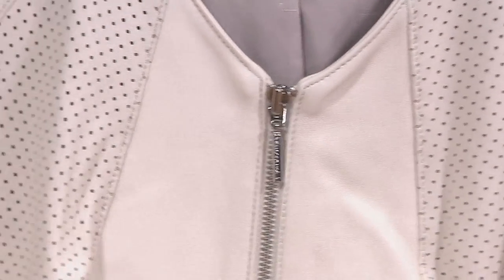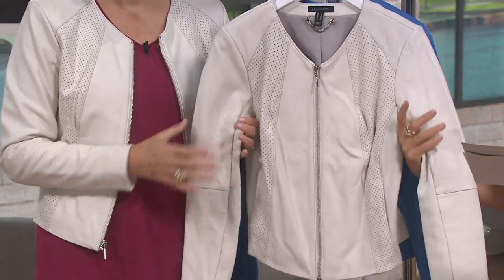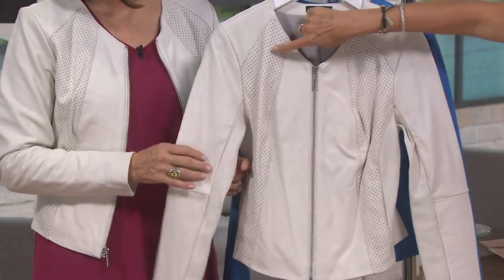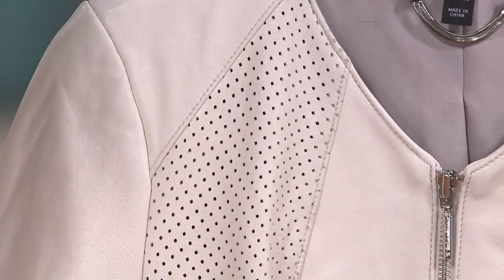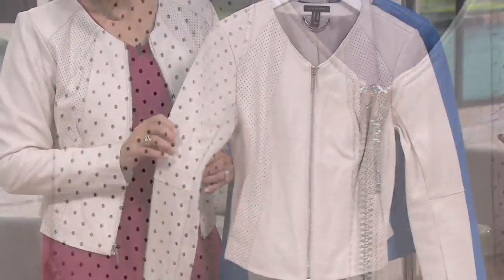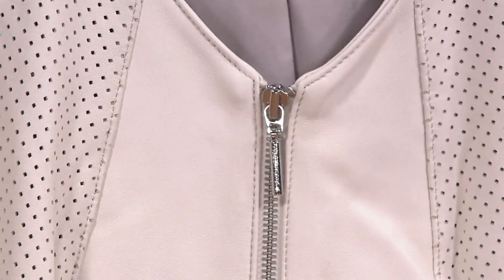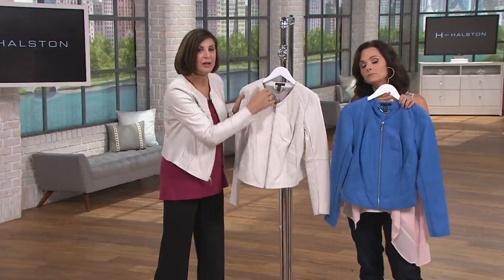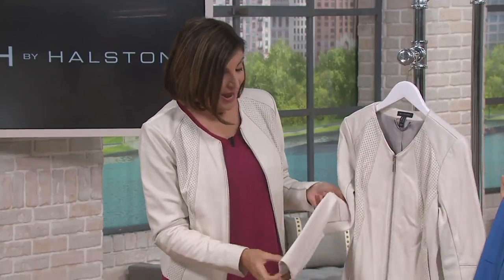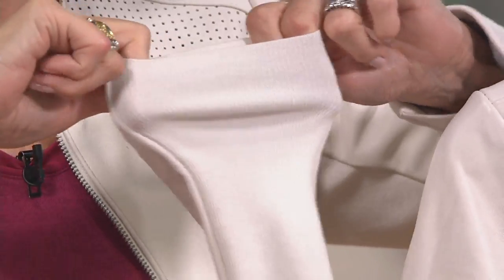It is a lamb leather — super duper soft, not stiff at all. This is a lamb leather jacket with really cool updated perforated panels, which are really flattering. Six easy payments of $23.33. It's going to be fitted. All lamb leather, except look at this ribbed insert here on the back of the arm — super comfortable.